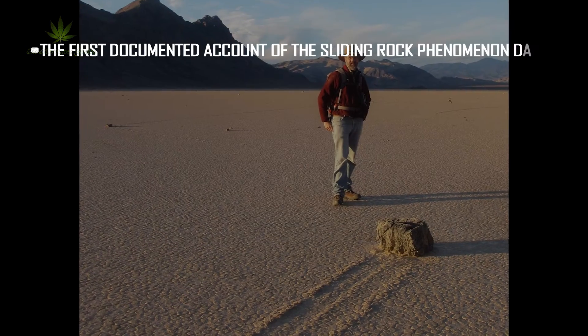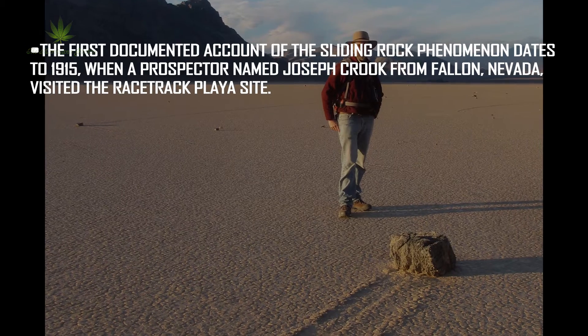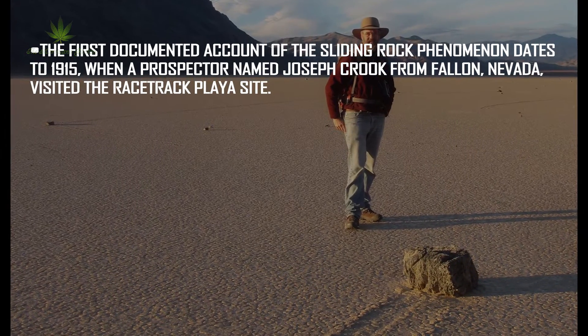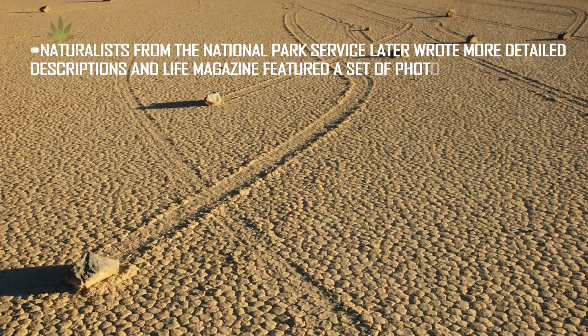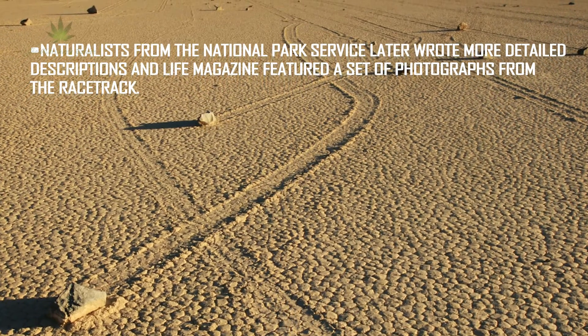The first documented account of the sliding rock phenomenon dates to 1915, when a prospector named Joseph Crook from Fallon, Nevada, visited the Racetrack Playa site. Naturalists from the National Park Service later wrote more detailed descriptions, and Life magazine featured a set of photographs from the racetrack.